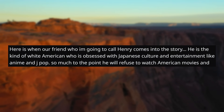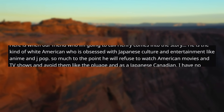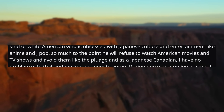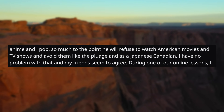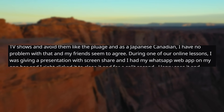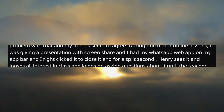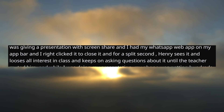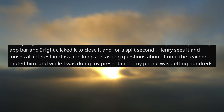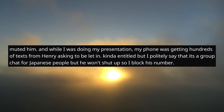Here is when our friend who I'm going to call Henry comes into the story. He is the kind of white American who is obsessed with Japanese culture and entertainment like anime and J-pop, so much to the point he will refuse to watch American movies and TV shows and avoid them like the plague. As a Japanese Canadian, I myself have no problem with that and my friends agree. But during one of our online lessons, I was giving a presentation with screenshare. I had my WhatsApp web app on my app bar and I right-clicked it to close it, and for a split second Henry sees it and loses all interest in class. He just keeps asking questions about it until the teacher muted him. While I was doing my presentation, my phone was getting hundreds of texts from Henry asking to be let in. I politely said that it's a group chat for Japanese people, but he won't shut up, so I blocked his number.